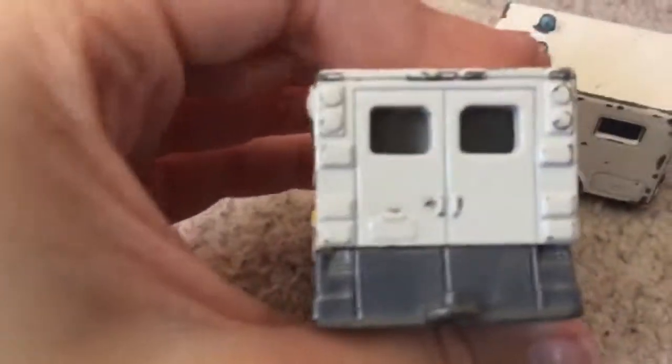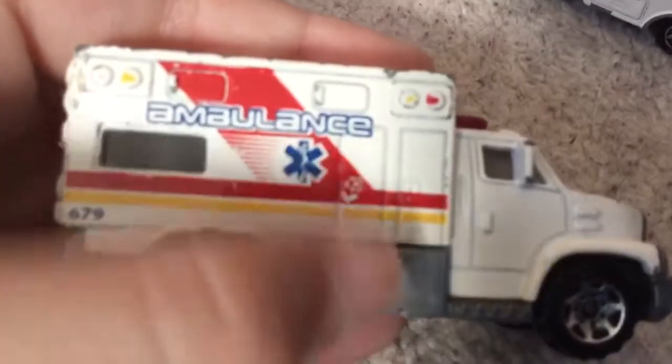And here's the back — that's really, really nice. And on the other side you've got the very detailed doors. This one's actually got the old window on the side, you can see.